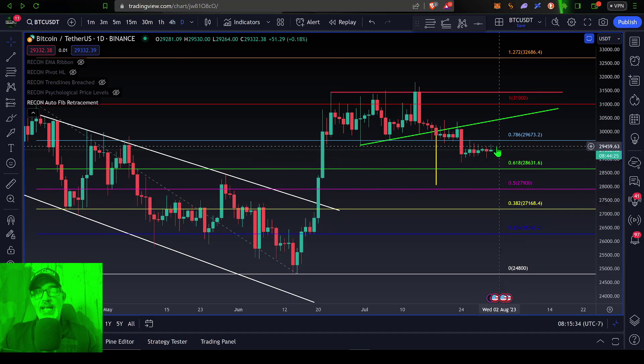...right now $29.5k, or around the 0.786 level, is going to be a level of psychological resistance. The bears keep stepping up and pushing down Bitcoin's price once the price reaches around $29.5k — all these wicks on the top of these candles.